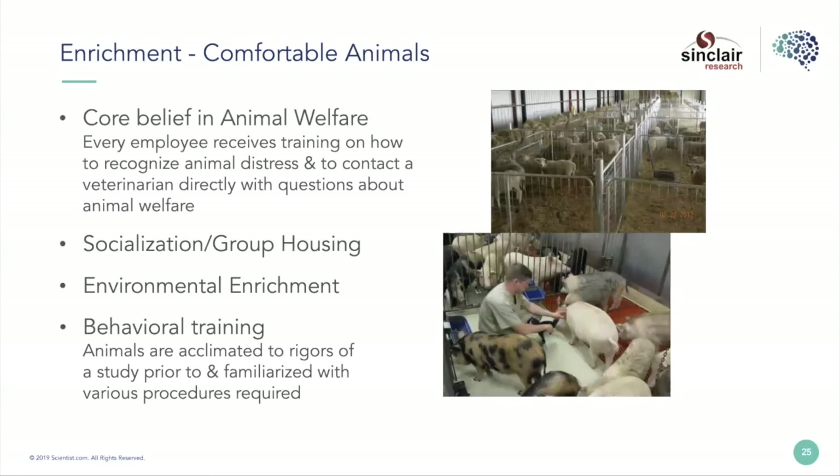Turning to enrichment — I don't need to go back to justify the value of comfortable, happy animals. To understand it, you need to be in an organization that has a core belief that animal welfare is important. You need to train every technician on pain and distress, and they need to be comfortable knowing how to communicate with veterinarians. I always tell the technicians in my facilities that they are the eyes and ears of the vets and of the animal care program. I can't put a vet in every room, but I can put technicians in every room and we're completely dependent on them understanding what's normal, what's not normal, and bringing in help and support to make sure we're running these studies well.